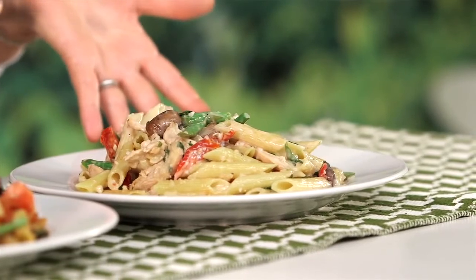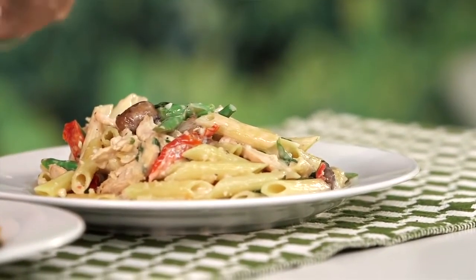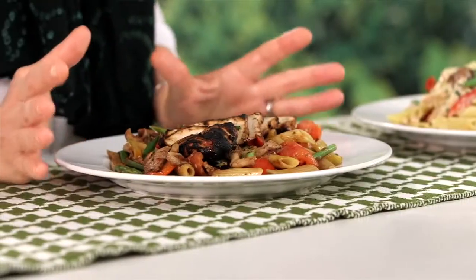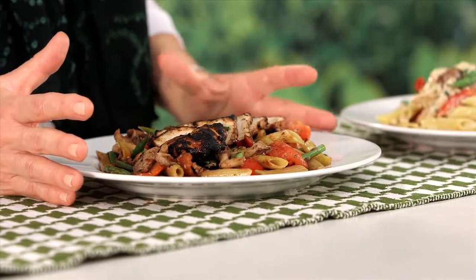This dish over here is described as having chicken, asparagus, mushrooms, sun-dried tomatoes, marsala cream sauce, and a dusting of Parmesan cheese. The other dish is called chicken with penne, and it's described as having asparagus and tomatoes and mushrooms, and it's dusted with some herbs and some spices.